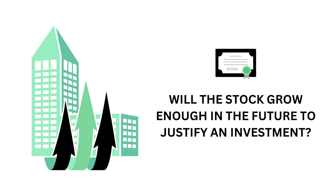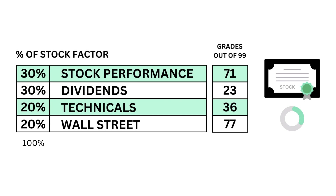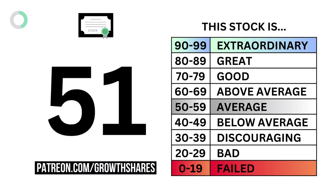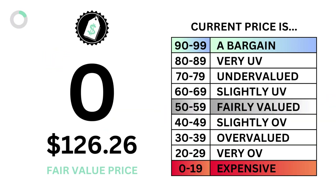Next, we look at the company's stock. Basically, we want to answer the question: will the stock grow enough in the future to justify an investment? We answer that with four metrics and come out with our stock grade. We then look at the company's price — basically we want to answer the question: what is the most you should pay for the company? We answer that with the price grade and the intrinsic value of the stock.